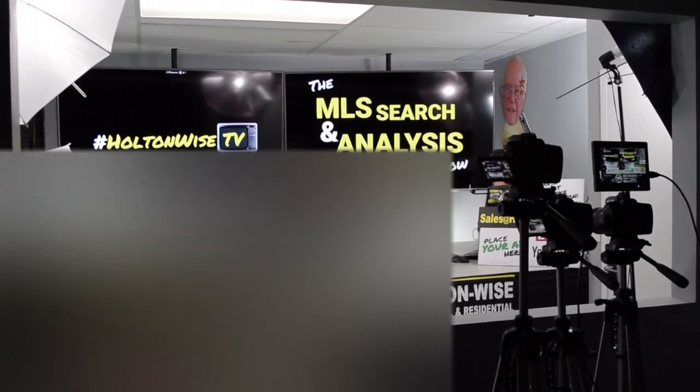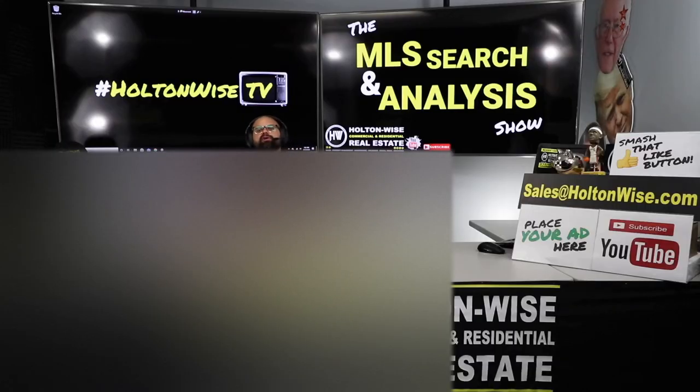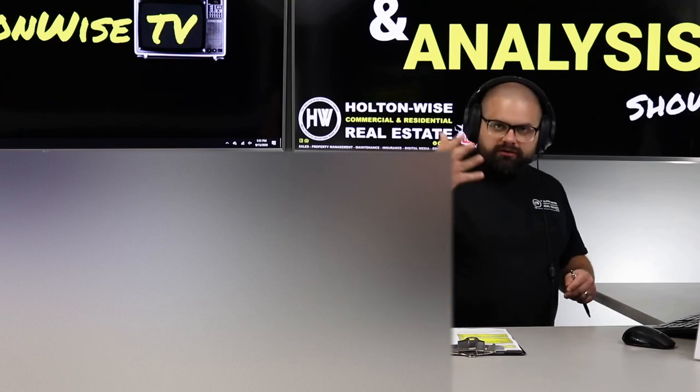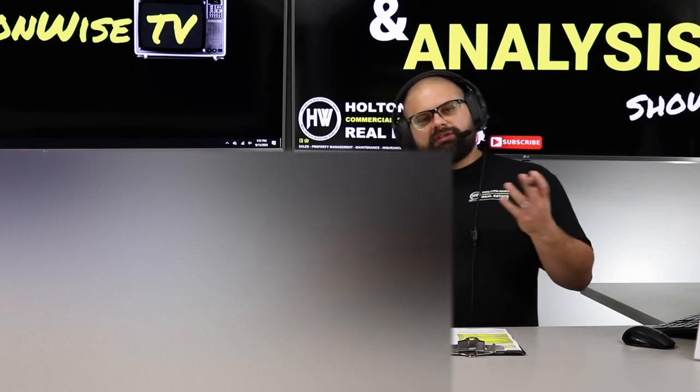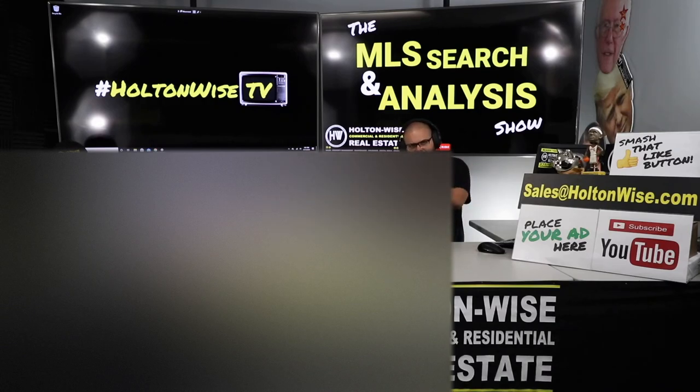Welcome to another episode of the MLS Search and Analysis Show here on HoltonWise TV. I'm your host James Wise, and this is the show on HoltonWise TV where I work with you guys one-on-one to start, build, or grow your real estate portfolios. You hop on over to HoltonWise.com, click the Property Search for Sale tab, and you order MLS Search and Analysis packages.